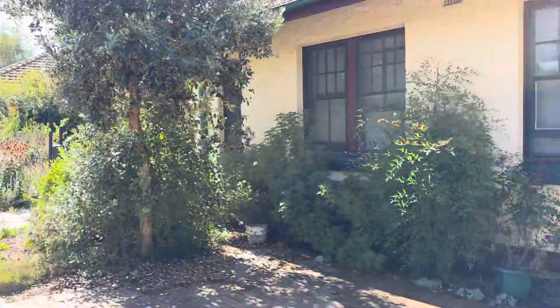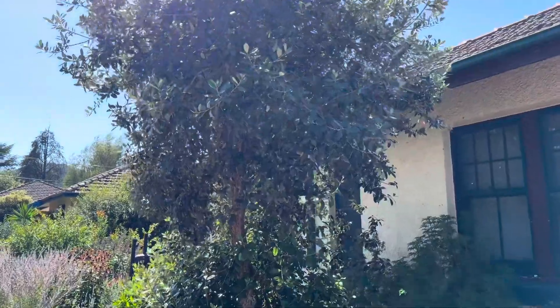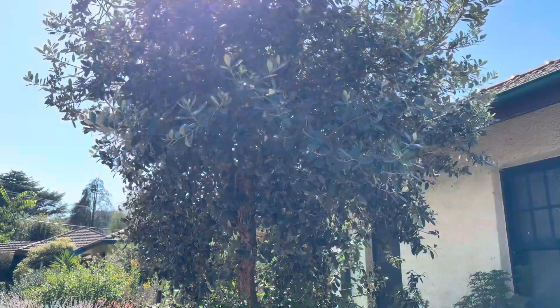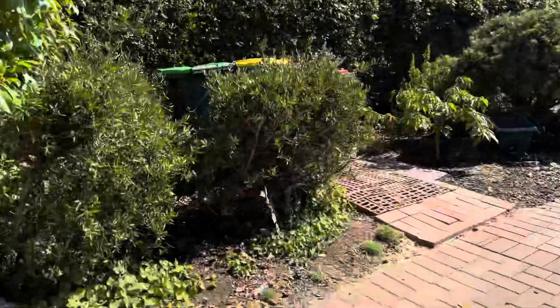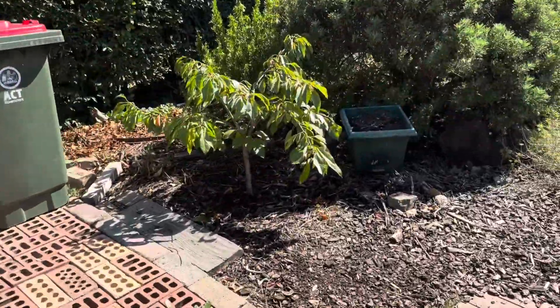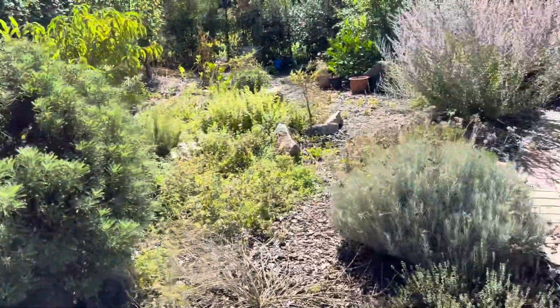We've got some plants here. This is a fig tree — it has flowered, so the fruits are small now. I hope it gives us enough fruits this year. These are the native plants, and this is what we planted. It gave us a few fruits this year, and some flower plants.